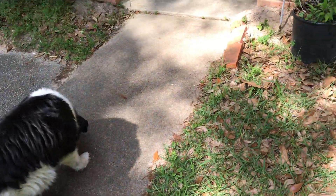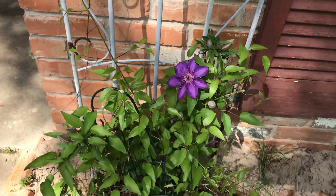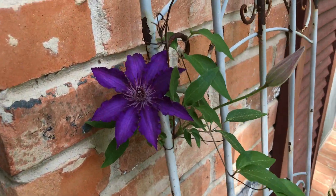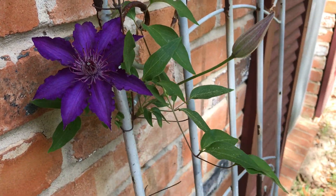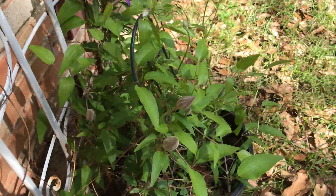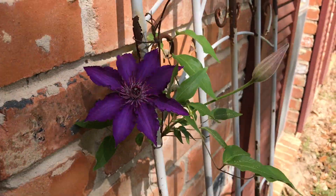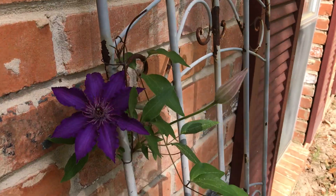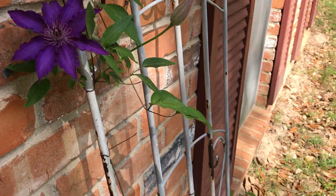I wanted to show y'all the Clematis. Look at this — that ought to make you feel good. And then there's one here. Isn't it just one of the most gorgeous flowers you've ever seen? If you watch my videos, there's a bunch of buds. About a year and a half ago, I had let an estate sale company know that I'm available to come get any leftover items.